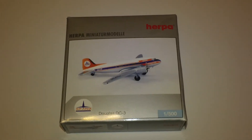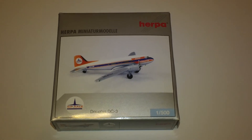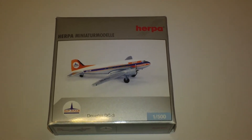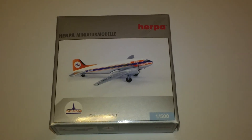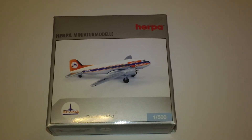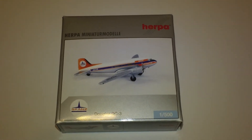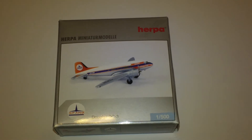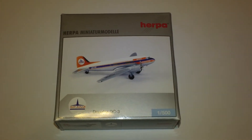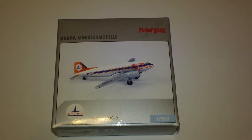Hey everyone, it's Jack Fooke again. I'm back with another 1:500 scale airliner review. Today we're looking at the Herpa South Pacific Airlines of New Zealand, aka SPANZ, C47A-DL. This is Herpa catalog number 500227, a 2003 limited production, comes in the 1950s colors with SPANZ's logo.